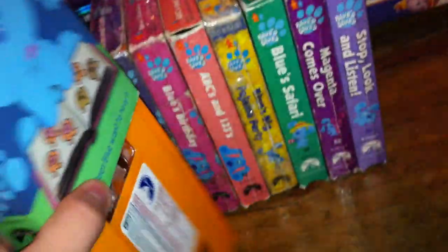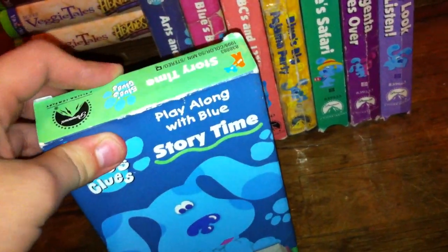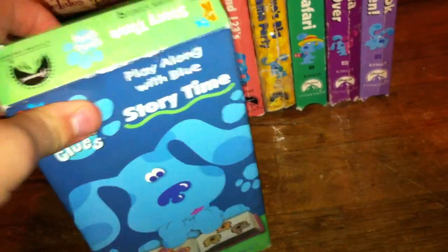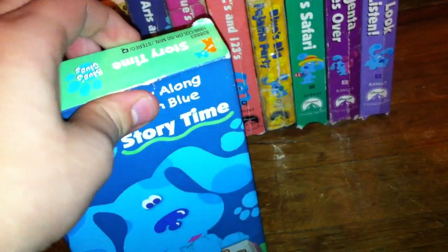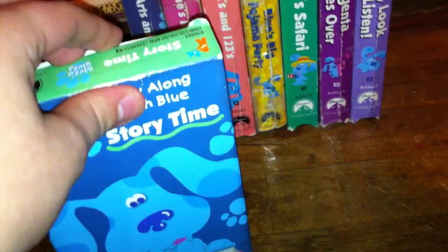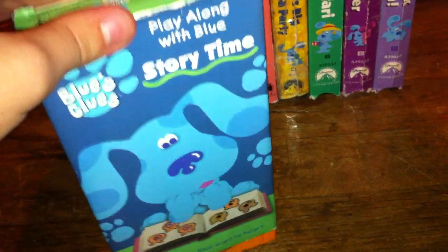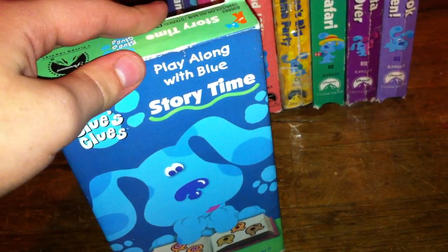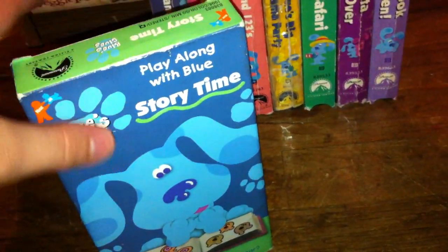There's no print date on this tape. This tape starts out with the Rugrats movie trailer, the Paramount Means Family Entertainment commercial, the Nick Jr. on video cassette song, the Blue's Clues video promo for Blue's Clues Arts and Crafts and Storytime, the Paramount feature presentation, the Paramount logo, the Nick Jr. Kittens logo, the Nick Jr. face bumper, the introduction to Blue, and the star of the show.